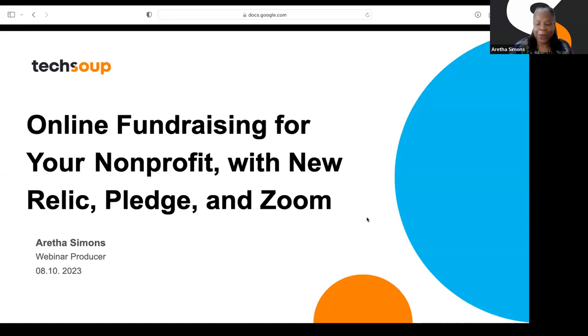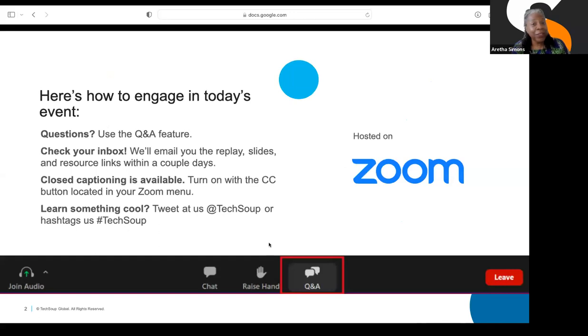My name is Aretha Simons, I'm the webinar producer here at TechSoup. You can engage today by typing in the Q&A or the chat — we'll try to grab and answer all your questions. If you need closed captions, tap on closed caption at the bottom of your Zoom screen. We're going to email the slides and video replay within 48 hours. If you hear something cool, share it on social media and tag us at hashtag TechSoup.